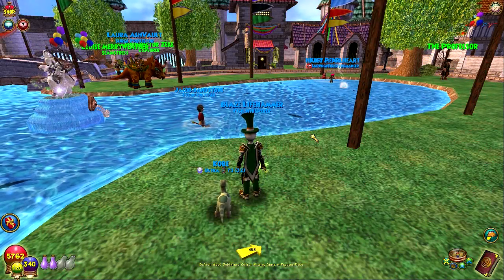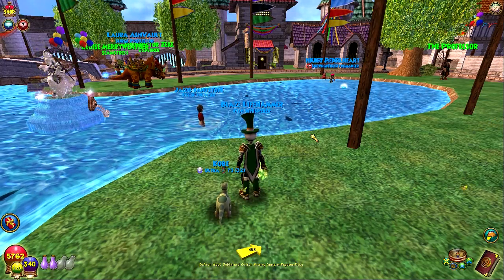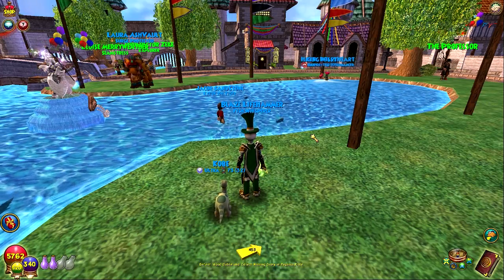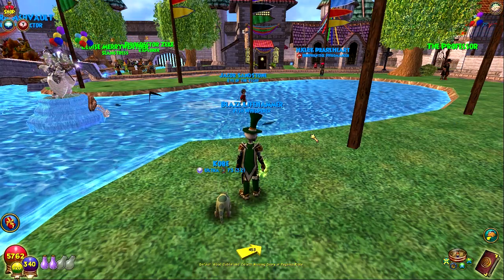Hey everyone, welcome to a new Wizard101 video. Today is the start of Wizard101's 9th birthday celebrations. To start things off, they've turned on all the events that they've had in the past. The professors over there with the five boxes — they also have the lost pages — so those are on if you are wanting to do those.